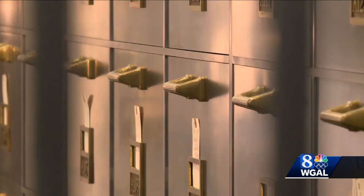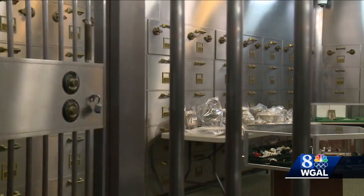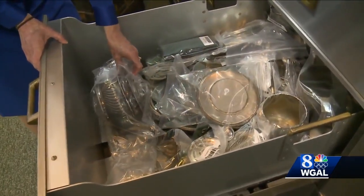There are six rooms known as cages, with 145 drawers in each. Here we have some silver candelabras, tray serving dishes — these would be from the late 1800s to the 1950s.